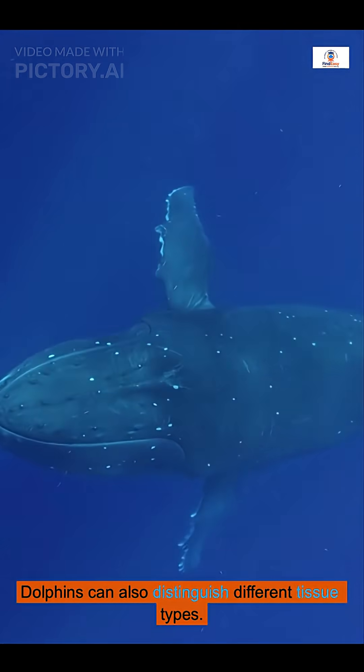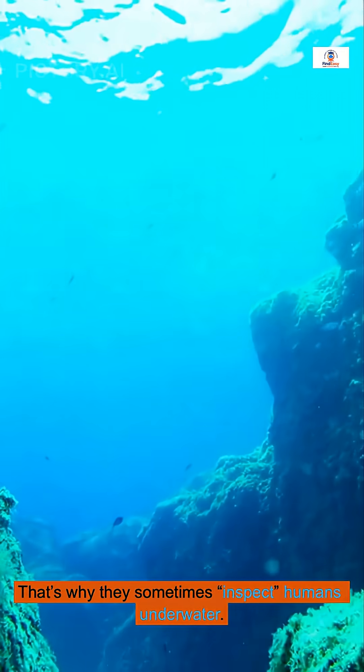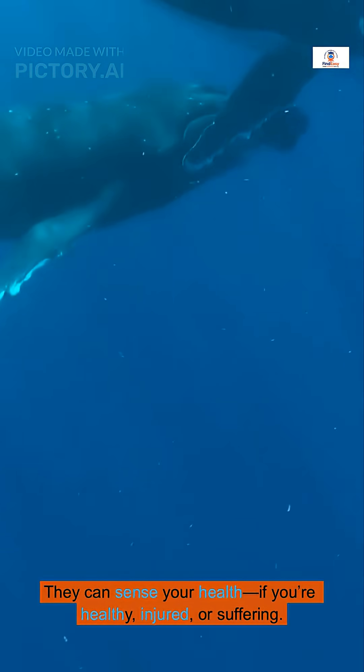Dolphins can also distinguish different tissue types. They detect fat, muscle, and even air in lungs. That's why they sometimes inspect humans underwater — they can sense your health, whether you're healthy, injured, or suffering.